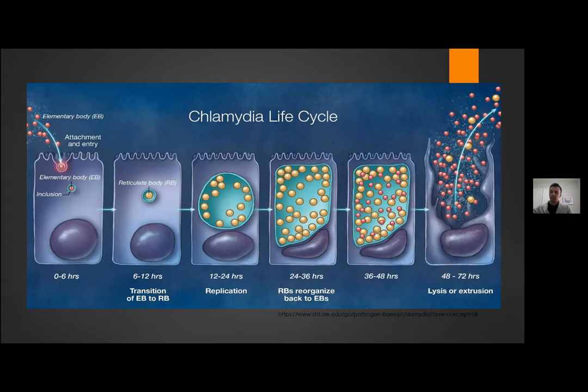This causes a slightly longer incubation period before symptoms begin compared to gonorrhea. The bacteria preferentially affect columnar epithelial cells, which explains the areas of infection: the cervix, urethra, pharynx, conjunctiva, and vaginal tissues.